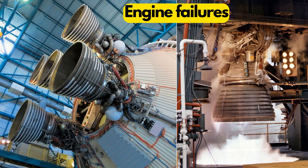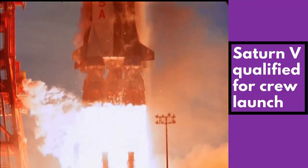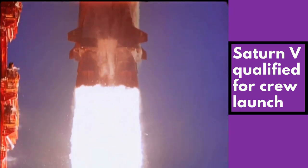Despite the engine failures, the flight provided NASA with enough confidence to use the Saturn V for crewed launches, and a potential third uncrewed flight was cancelled.